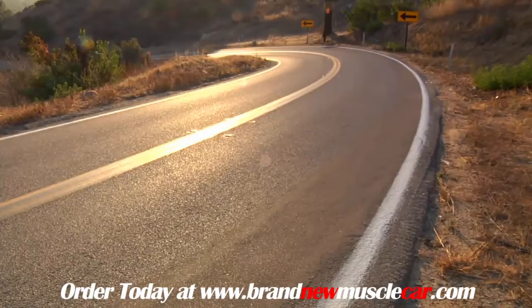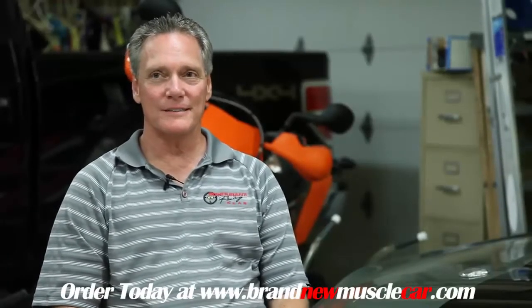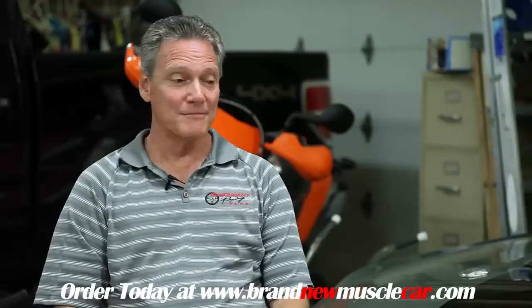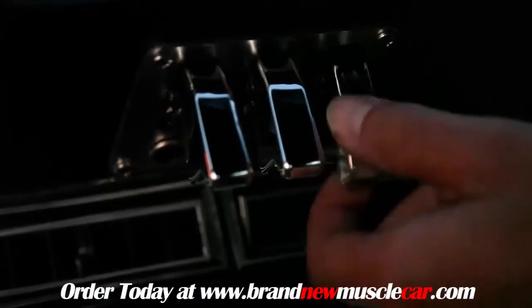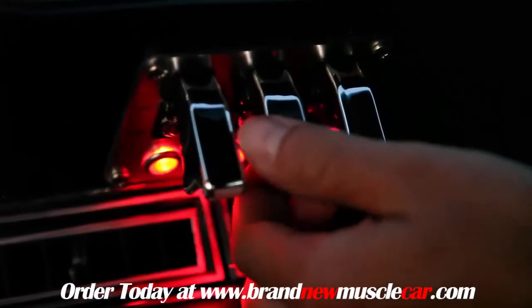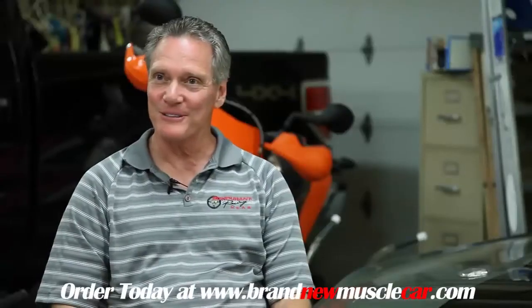Jeff: 'I don't think I would have ever bought a regular GT500 stock because I like to restomod — put all the modern things in it that make it drive really nice. I like air conditioning, a nice stereo, power steering, and still a lot of power. This car has a 200 horsepower nitrous system and I've never pushed that button because it has so much power already. But I'll probably do that at some point and take it to the quarter mile.'